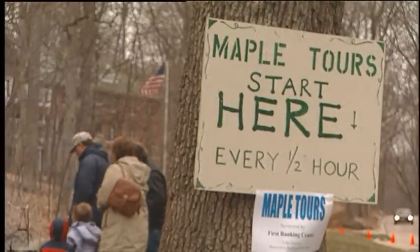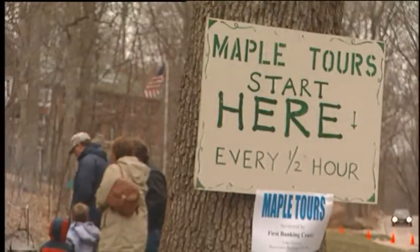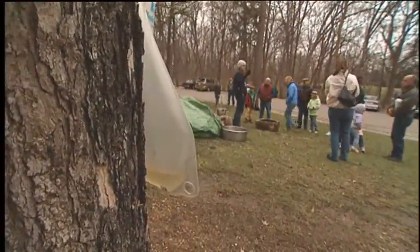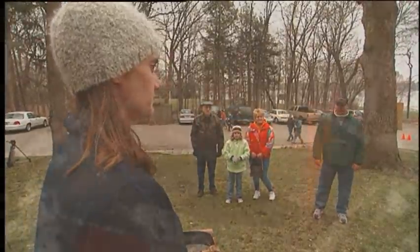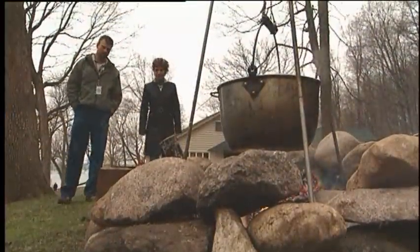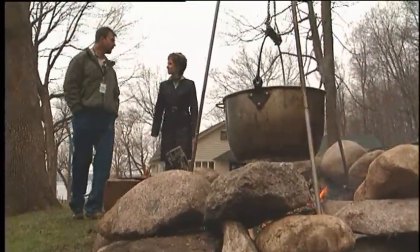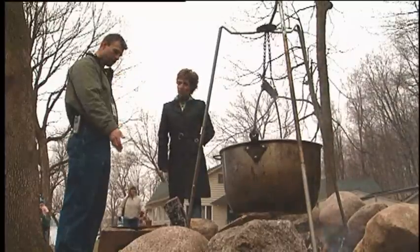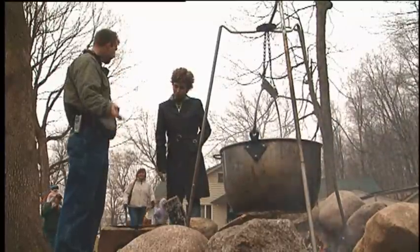The maple tours give visitors a look at how maple syrup is made and how it all started. The story is that the Native Americans were the first ones who discovered the joy and the fruit of the maple tree. They heated up rocks in the fire, put them into the sap, and kept rotating those hot rocks — that's how they would cook the sap down.